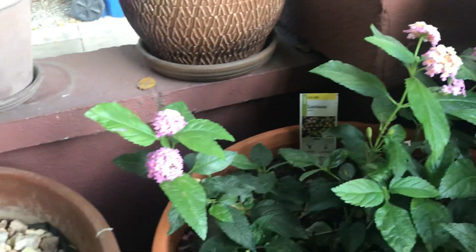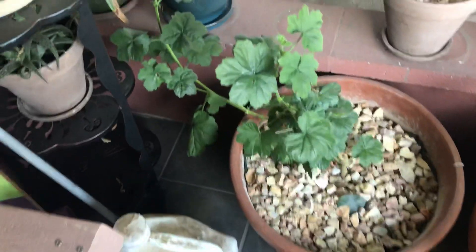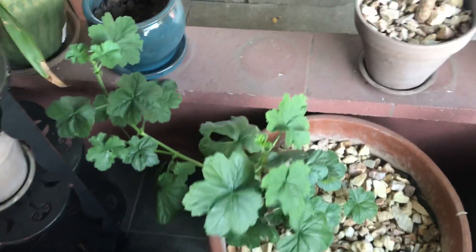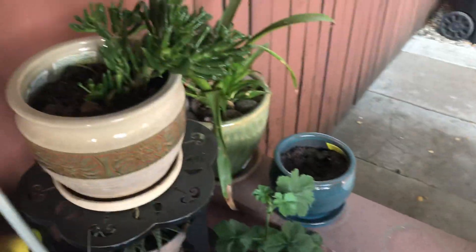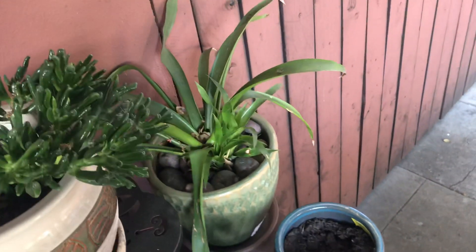Over here I've got a geranium and a lantana — this one's really nice. I like the flowers on it and the smell. It's native to parts of Mexico. I also love the geranium; these are super easy to propagate. I just took a cutting from another pot and popped it in there and there she goes.